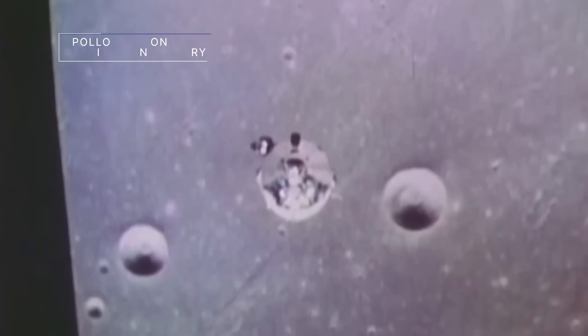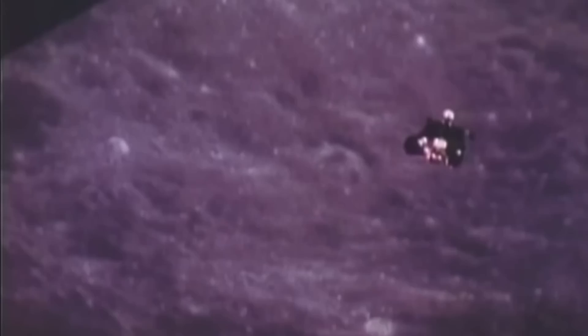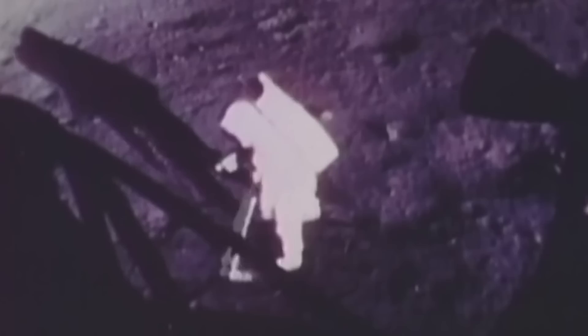On July 20th, we recognize the 53rd anniversary of the Apollo 11 moon landing. On that date in 1969, NASA astronauts Neil Armstrong, Buzz Aldrin, and Michael Collins made history. While Collins orbited the Moon in the mission's command module, Armstrong and Aldrin safely landed the Eagle lunar module in the region of the Moon known as the Sea of Tranquility. They later exited the lunar lander to become the first humans to set foot on the surface of the Moon.